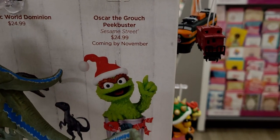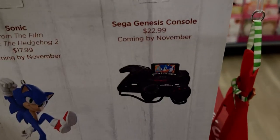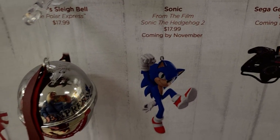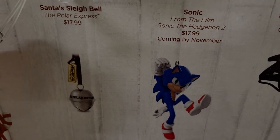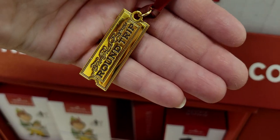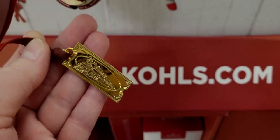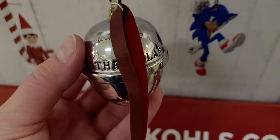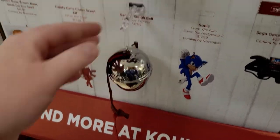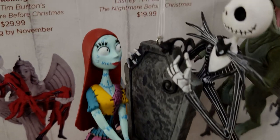I'm going to show you the ones not available yet. Oscar the Grouch is coming in November. The Sega Genesis console is $22.99, coming in November. Sonic the Hedgehog is $17.99. Then there's the Polar Express Santa sleigh bell — $17.99 — it has the golden ticket and even the train, just like in the movie. And the bell says 'Polar Express' right on it — remember how he's left with the bell from Santa at the end of the movie.